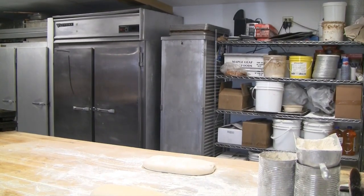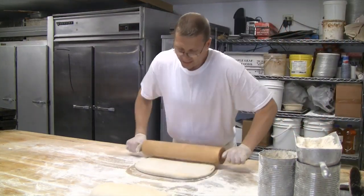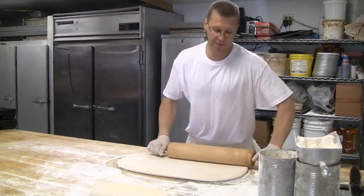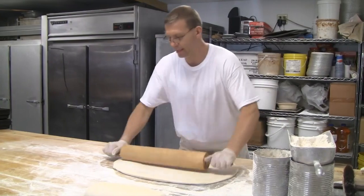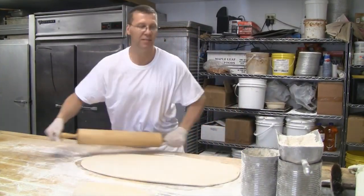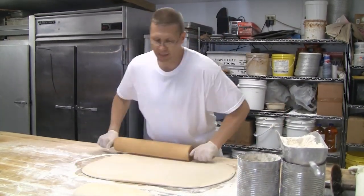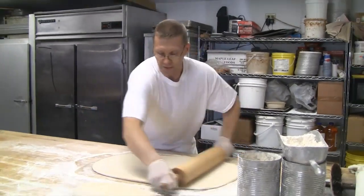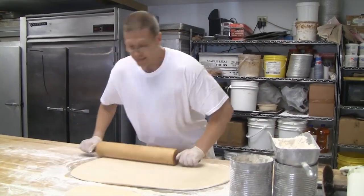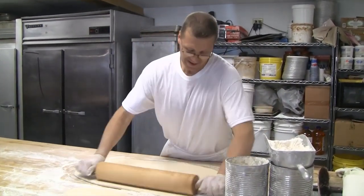This is going to be cinnamon streusel bread. We use a lot of this for glazed cinnamon streusel — after it's baked, we grill it and then we sprinkle Danish icing on it. Another thing we just started doing is making a glazed cinnamon streusel French toast, where we dip it in French toast batter and grill that. Then you get butter, icing, and syrup. It's like high sugar.